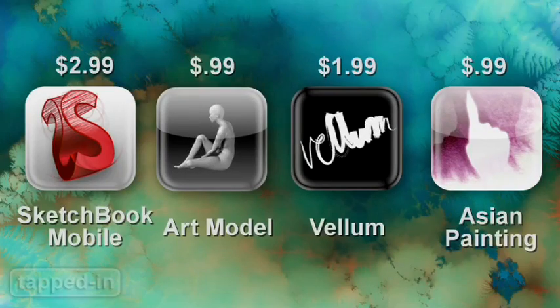So, get artsy on the go with Sketchbook Mobile, Art Model, Vellum and Asian Painting.